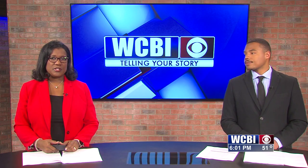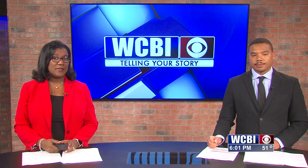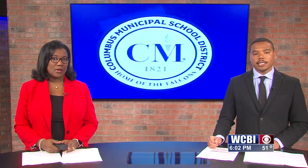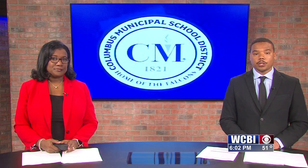The Columbus Municipal School District's Board of Trustees had a full agenda for their meeting today. One very important item on the agenda was capital improvement plans for the school district. Reporter Keely Shields sat in on that meeting and found out how one school building is in need of some major work, but the district may have to jump through some hoops to get it all done. Keely joins us in the studio with the latest.